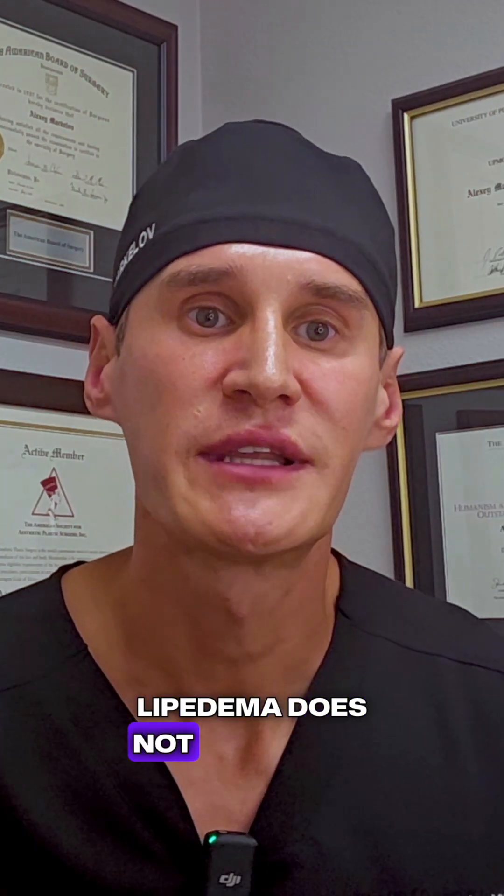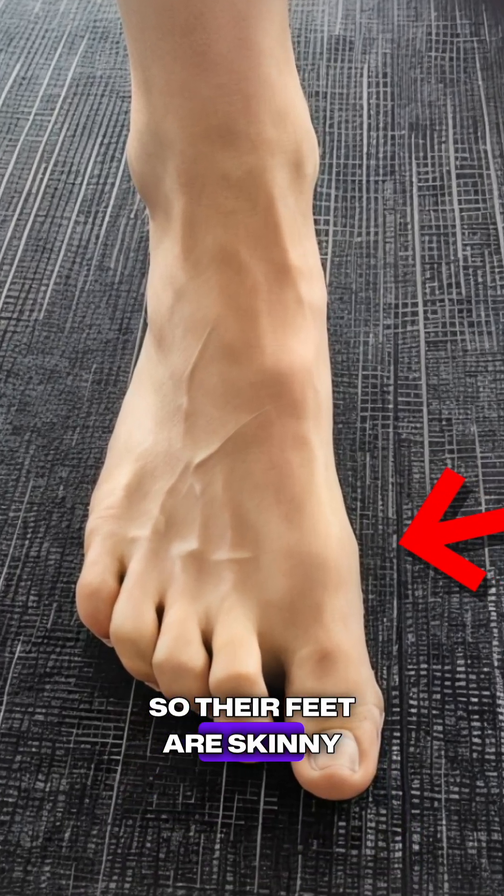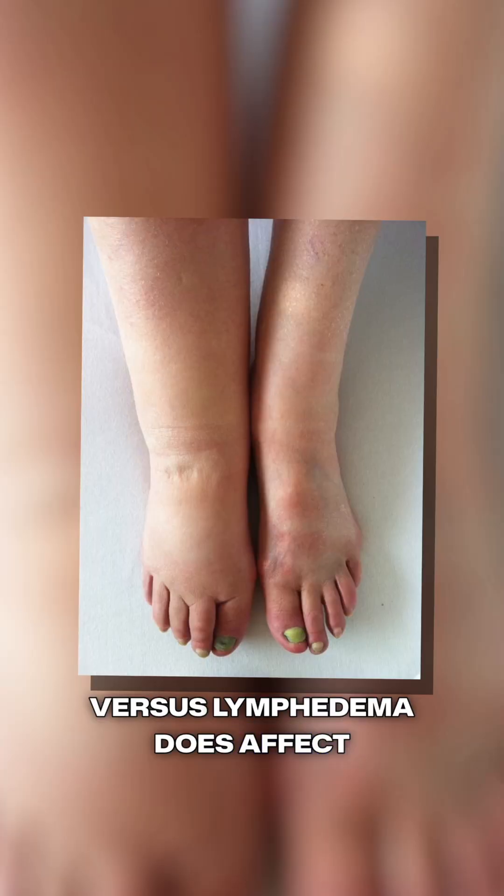Lipidema does not affect the feet. Very commonly, those patients will present with a typical ankle bracelet appearance — the feet are skinny and spared from the edema — whereas lymphedema does affect the feet and the hands.